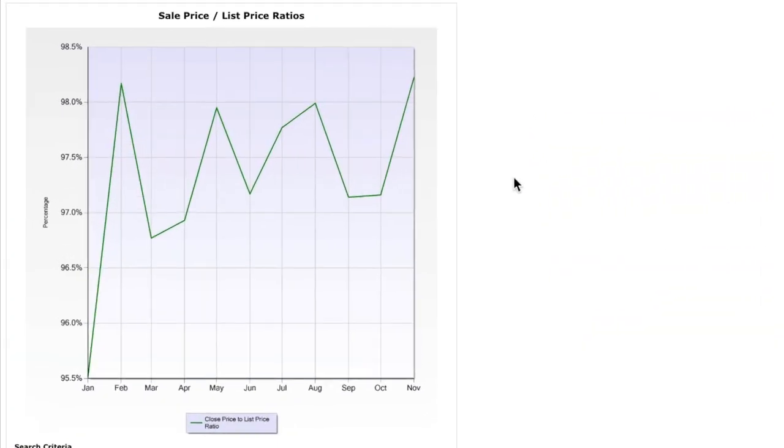Well, before we go skiing, we're first going to take a look at the Incline Village market report. The first thing we're going to look at is the sale price versus the list price. And if you've watched our previous market reports through Market Insights, you would know that as percent of ask received.